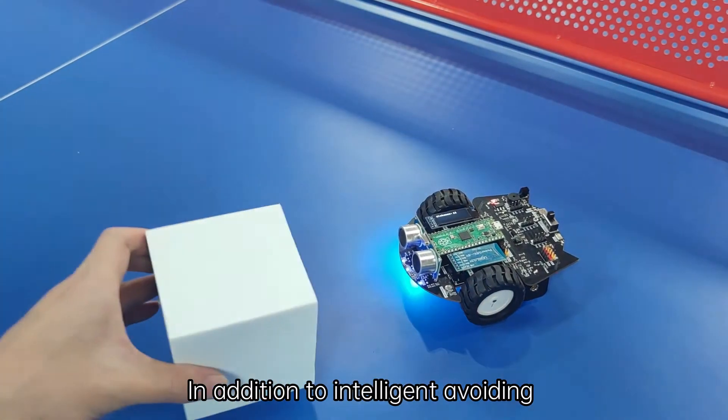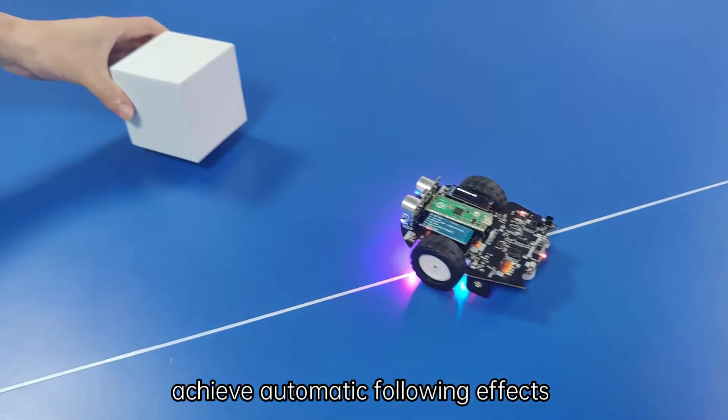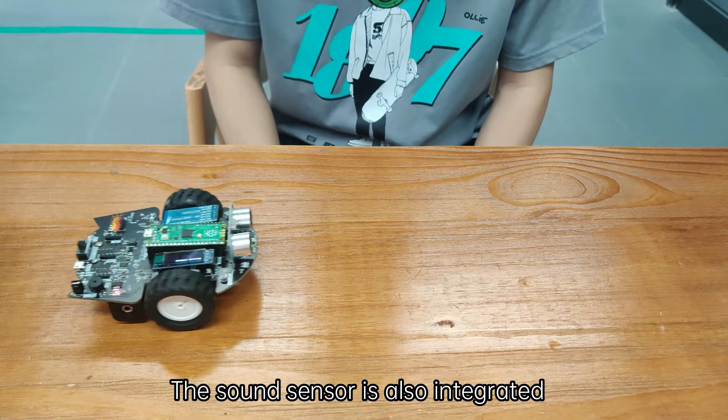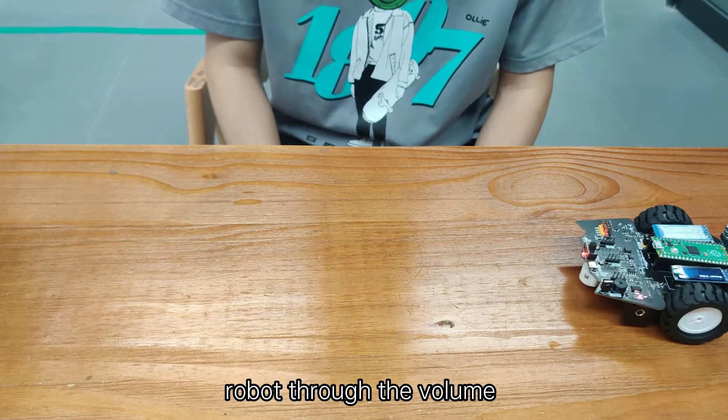In addition to intelligent obstacle avoiding, the ultrasonic module can also achieve automatic following effects. The sound sensor is also integrated on the expansion board, and we can control the behavior of the robot through volume.